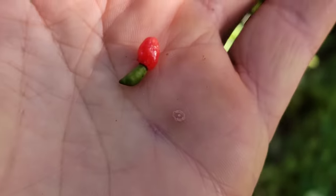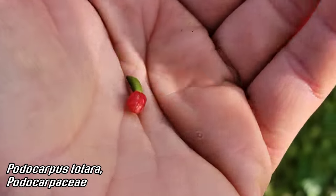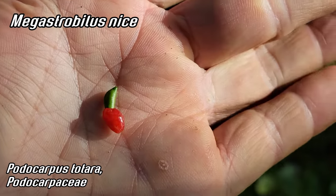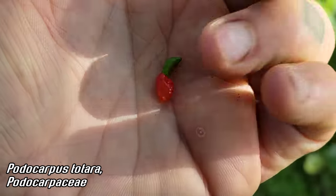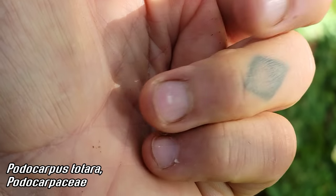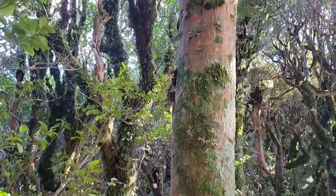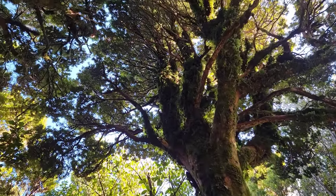Look at that totara fruit — but it's not really a fruit because it's not a flowering plant, it's a conifer. So that's a megastrobilus. You can see the podocarpium, which is that flashy red thing. The bird comes down, attracted to that red part, swallows the seed whole, ends up pooping it out somewhere, and you potentially get a new Podocarpus totara — which of course this is a juvenile; they can be about 30 times this diameter.